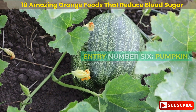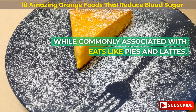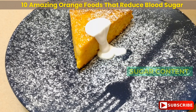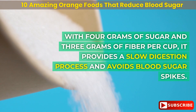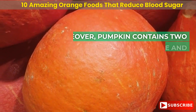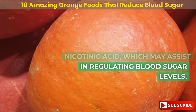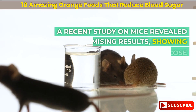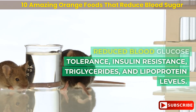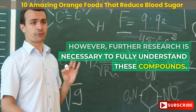Entry number 6: pumpkin. While commonly associated with sweet treats like pies and lattes, pumpkin itself has a lower sugar content — with 4 grams of sugar and 3 grams of fiber per cup, it provides a slow digestion process and avoids blood sugar spikes. Pumpkin contains two compounds, trigonelline and nicotinic acid, which may assist in regulating blood sugar levels. A recent study on mice showed reduced blood glucose tolerance, insulin resistance, triglycerides, and lipoprotein levels, though further research is necessary to fully understand these compounds.